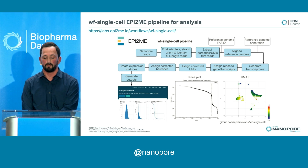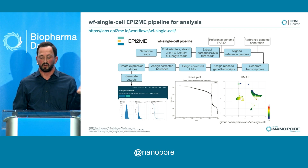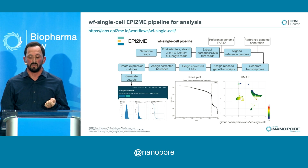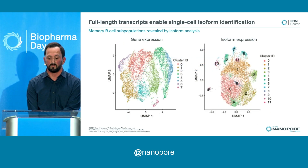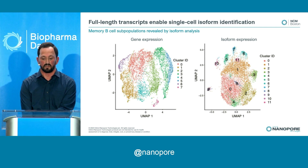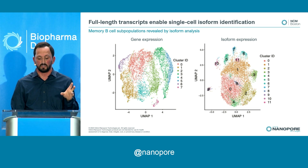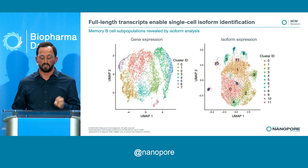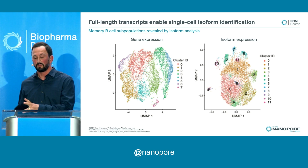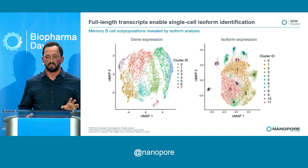We also have an Epitome Labs bioinformatics pipeline for single-cell analysis — an end-to-end workflow where you put in your single-cell data and get QC traces, cell barcode and UMI assignment, and gene and isoform expression counts. For the memory B cell population of about 7,000–8,000 cells, we can look at both gene expression and isoform expression. At the gene expression level you see some clustering, each dot being a cell. But with full-length long-read isoform expression, you get better clustering and separation between groups.